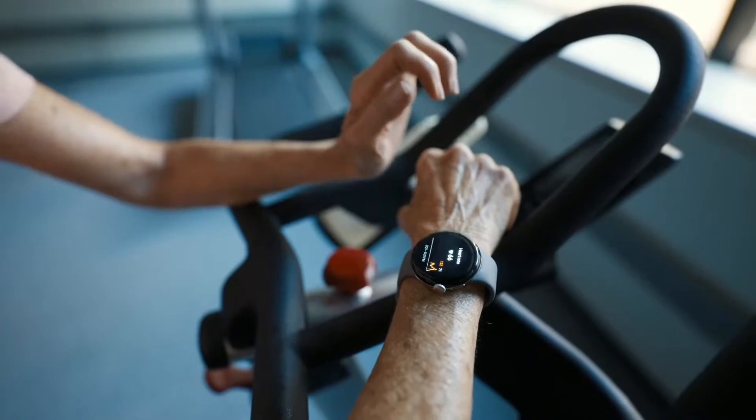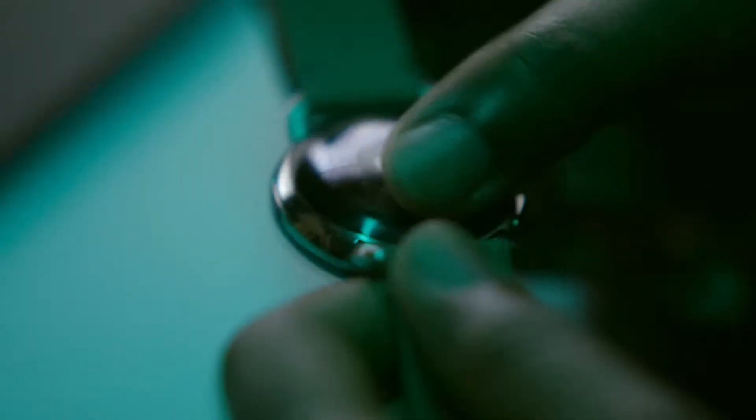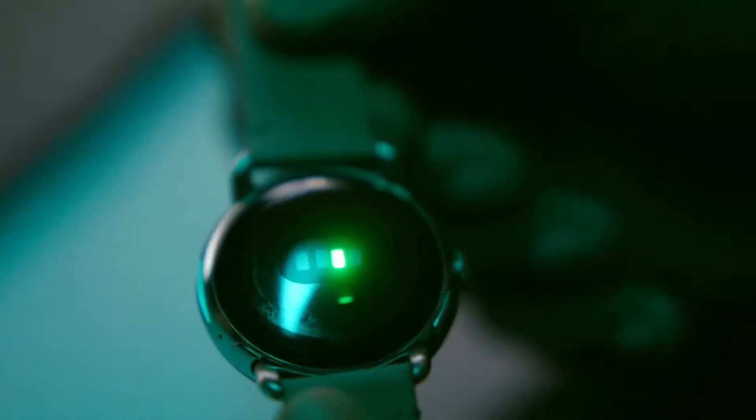Tracking heart rate on the wrist specifically is incredibly challenging. To measure heart rate, we use a sensor called a photoplethysmograph — the 'photo' means light — and essentially what we're trying to do is determine the effects of light on your pulse.